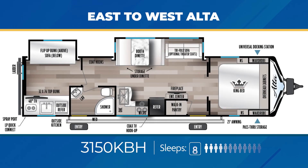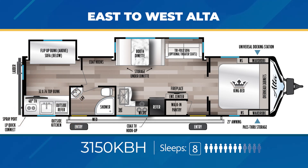The 3150KBH is nearly 38 feet of travel trailer fun. You get a private bunk room with a slide out, the bathroom is accessible from the exterior, and the living area has a large slide out. You'll also get a butler pantry and an outside kitchen, plus comfy sleeping spaces for up to eight.